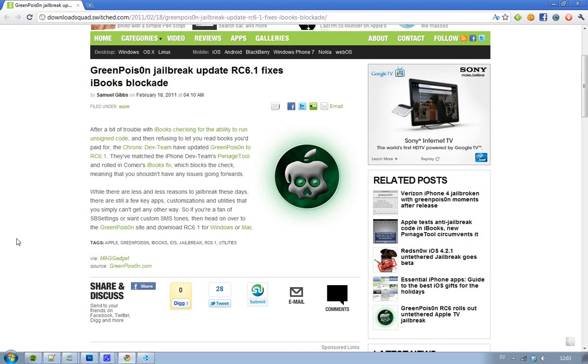Hey guys, just a quick heads-up that GreenPoison has been updated to release candidate 6.1. The important thing with this release is that you can now use iBooks again.